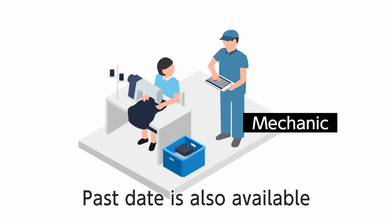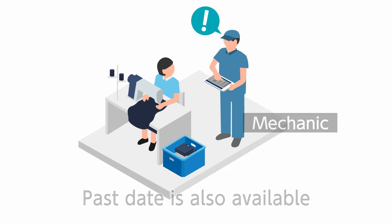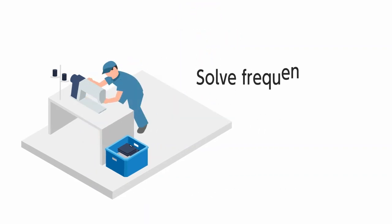Moreover, past data is available on Nexio System. Error history helps solve fundamental problems and reduce maintenance costs.